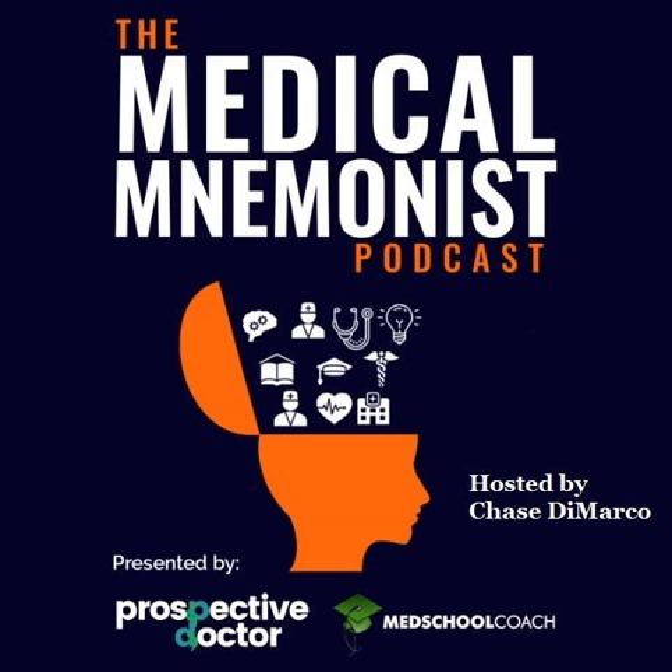Welcome to the Medical Mnemous podcast, your source for memory techniques and accelerated learning in higher education. Here's your host, Chase DeMarco. Welcome back. I'm your host, Chase DeMarco. Today I want to cover something that I recently covered in an interview with Sam Smith on the MCAT Basics podcast.